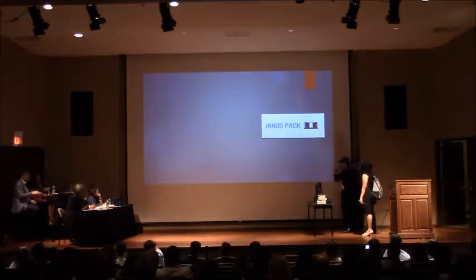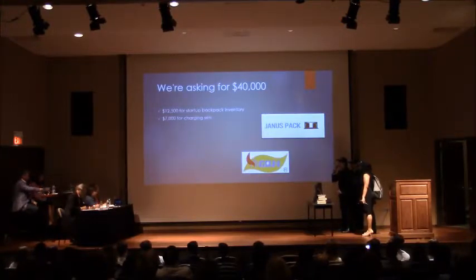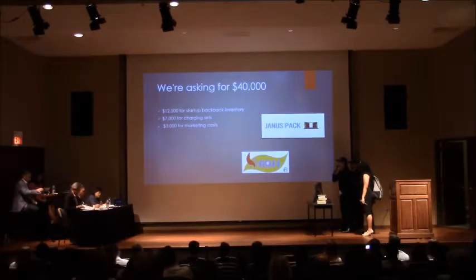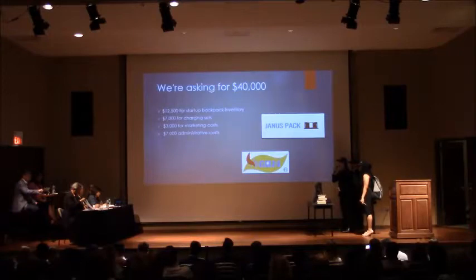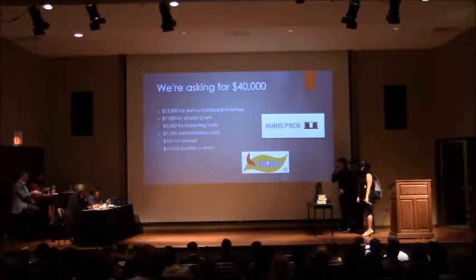We are asking for $40,000 today. $12,500 would be for startup backpack inventory of 500 units. $7,000 for the charging sets to go with all the backpacks. $3,000 for marketing costs including the website and social media. $7,000 for administrative costs including UL certification. $500 for storage. And $10,000 is our liquidity cushion. We want to thank you for listening to our presentation and we are open to all of your questions.